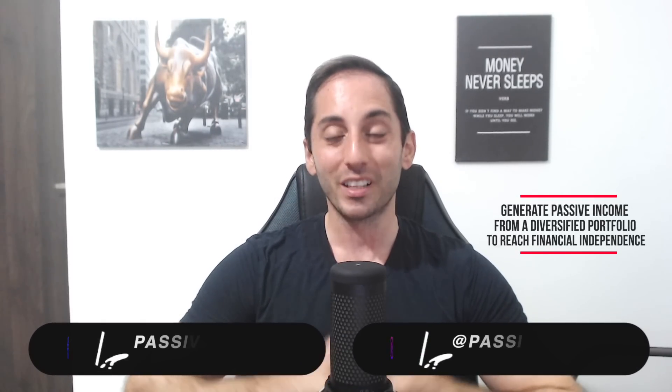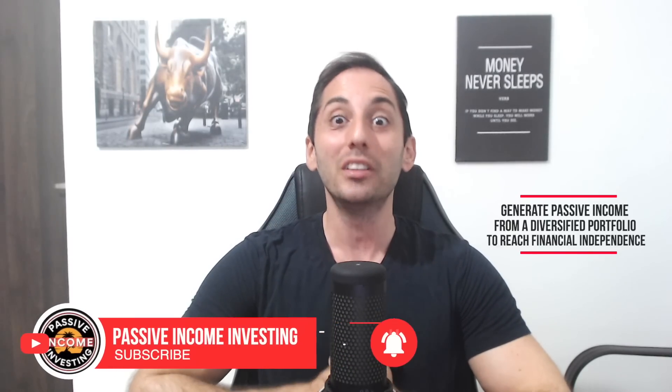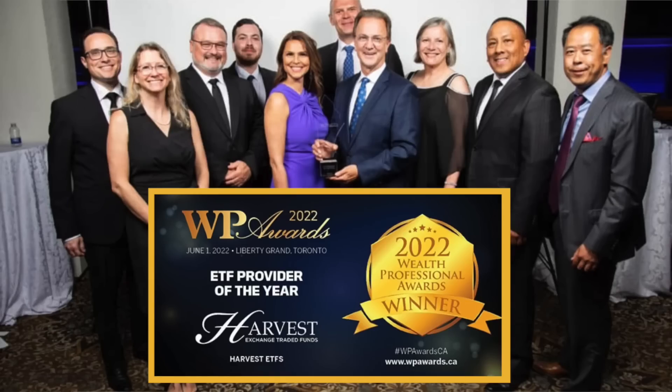Hey everyone, welcome back to the channel, which is all about income-oriented investing — how to generate passive income from a diversified portfolio of high yield funds to reach financial freedom as soon as possible. Speaking of high yield funds, today we're going to do a deep dive into one of my personal favorite high yield monthly income ETFs. It's one of my core positions — literally my second biggest position in my main portfolio.